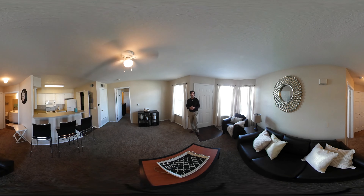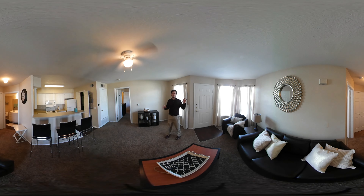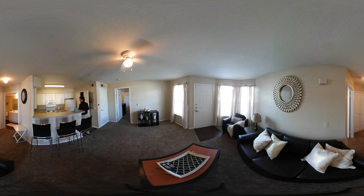Welcome to our two-bedroom, two-bathroom unit. In this two-bedroom, two-bathroom unit, you can see that the common area provides plenty of space for both roommates. Some of the furniture you see here is provided in one of our furniture packaging plans. The kitchen offers plenty of countertop space as well as cabinet space. The kitchen comes with all your basic appliances as well as a stackable washer and dryer here in the utility closet.